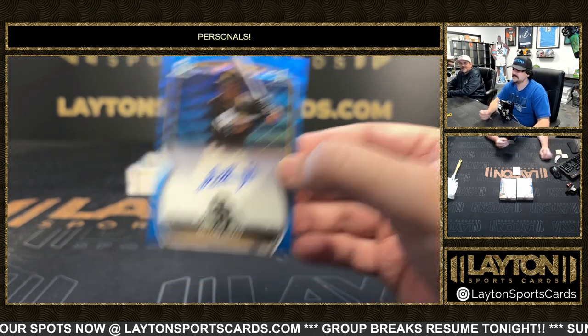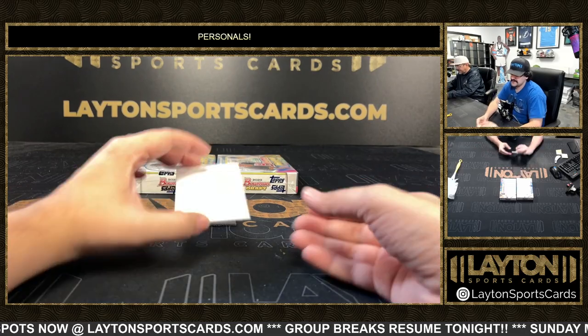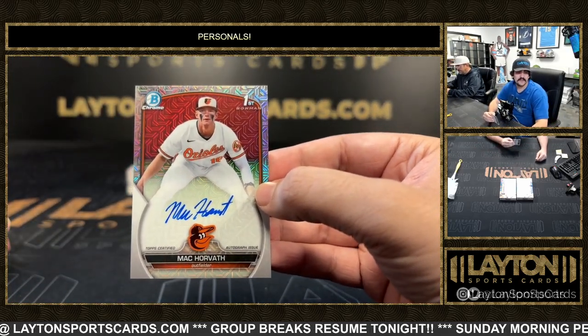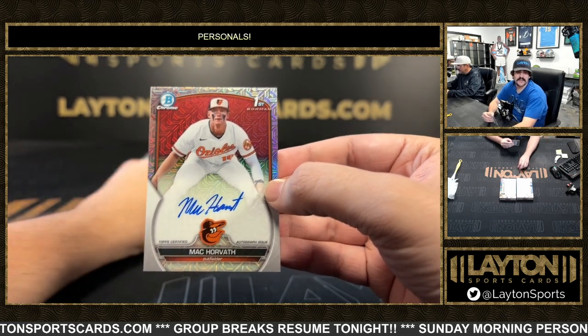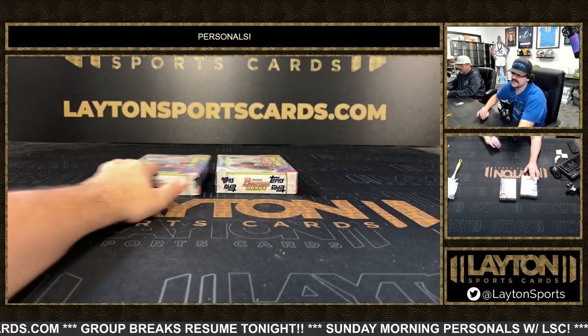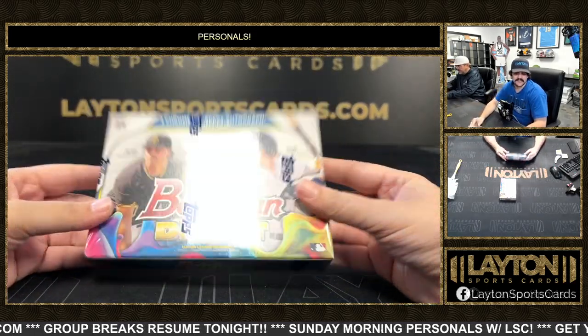Dylan Head to 150, and on the back of box three we have a Mac Horvath choice exclusive auto to 150 for the Orioles — Mac Horvath. That wraps up box three.